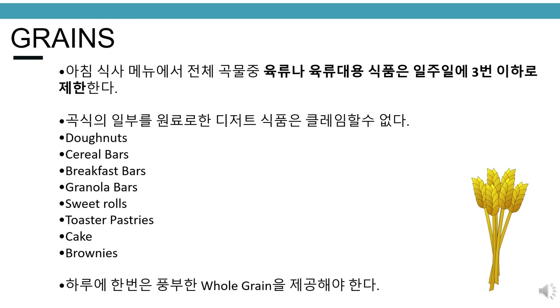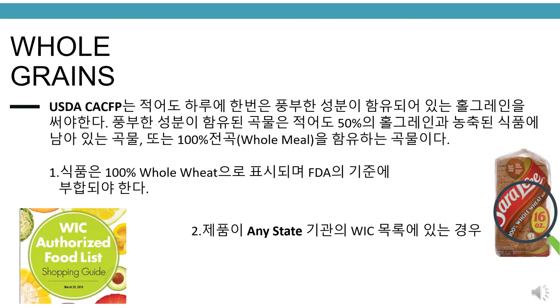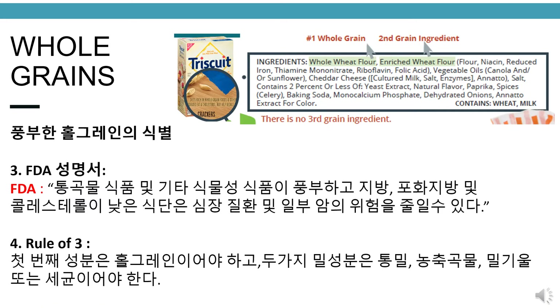A whole grain-rich item must be served once a day. The USDA CACFP requires that at least one serving of grain contain a whole grain-rich component — grains that contain at least 50% whole grain, with the remaining grain enriched, or 100% whole grain. To identify whole grain-rich: (1) food is labeled 100% whole wheat and meets the FDA's standard of identity; (2) the product is found on any state agency's WIC list; (3) the FDA statement includes 'diets rich in whole grain foods and other plant foods, and low in fat, saturated fat, and cholesterol may reduce the risk of heart disease and some cancers.'